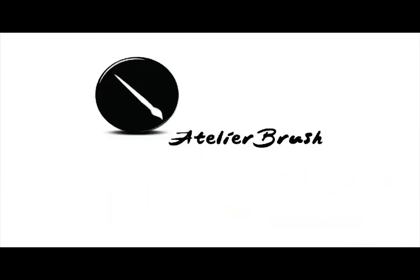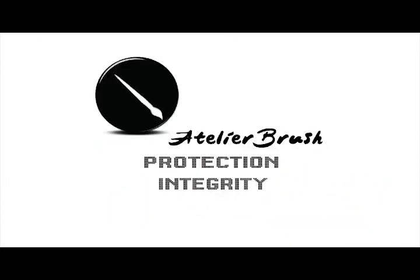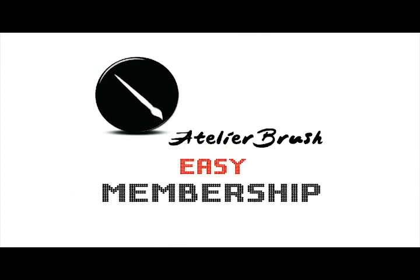Atelierbrush is entirely membership-based, to protect our clients and the integrity of the print collection. Becoming a member couldn't be easier — all it takes are a few simple steps.